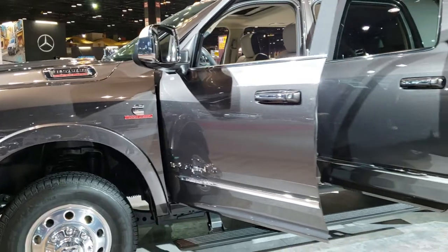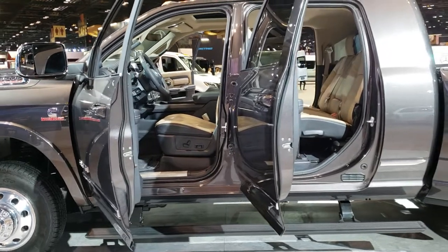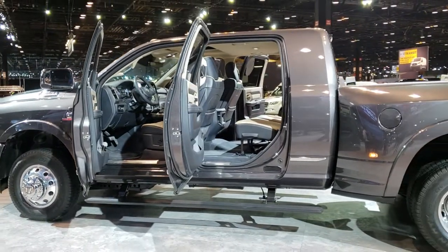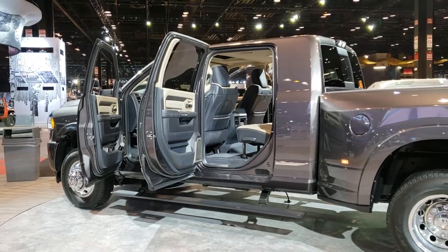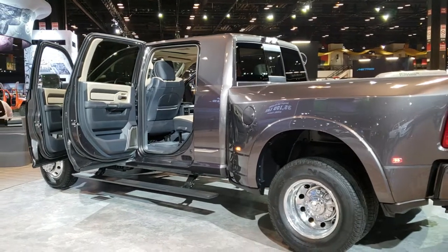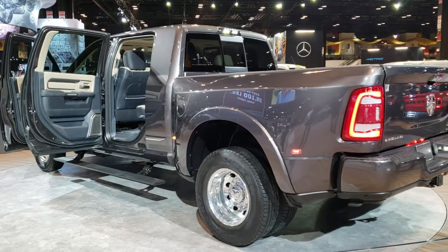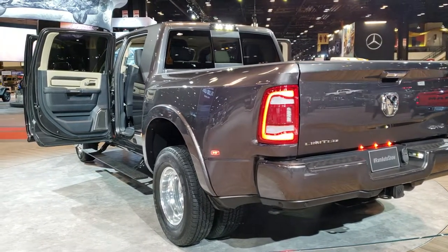I'm going to be doing a video close-up of another 2500 they have across the way, so I just thought this was a cool one because it's a mega cab dually. Thanks for checking out the video. You can go to our YouTube channel at youtube.com/summitauto to check out all the videos. We'll be doing more videos the rest of today and tomorrow. Remember to like, subscribe, and share — we look forward to you checking out the videos. Thanks again.